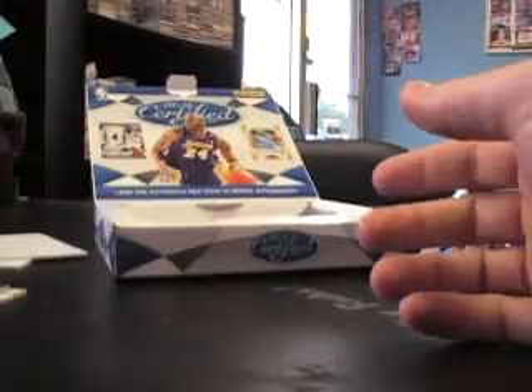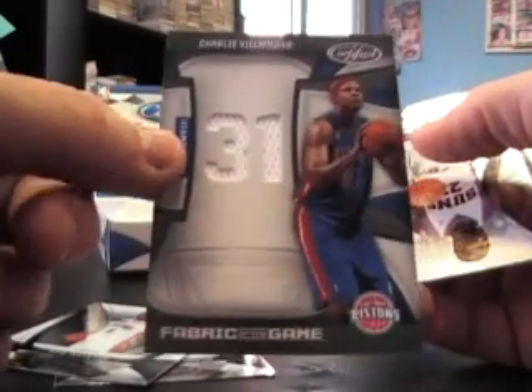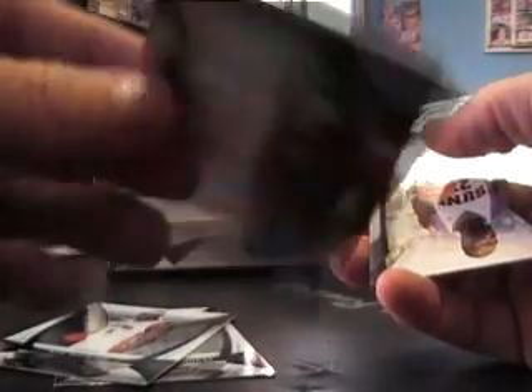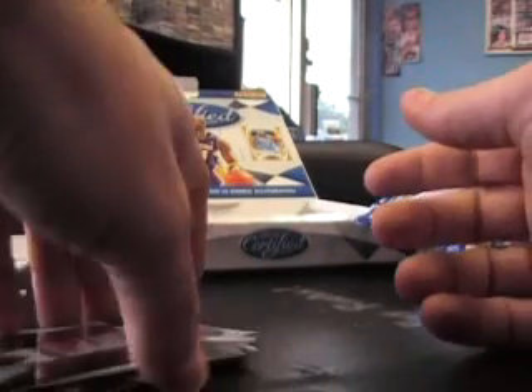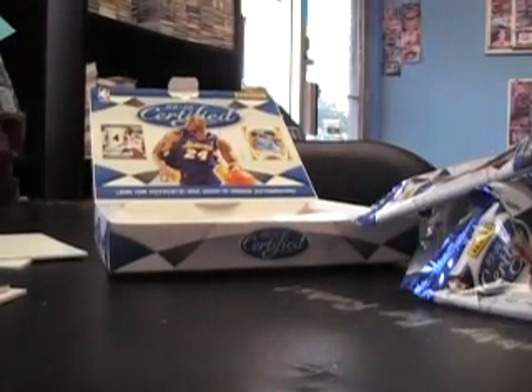And last slot here — should be a hit, I think we're missing one, so this should be — yep, it is. Charlie Villanueva jersey numbered to 99. Alright, there you have it, buddy, I appreciate it, man. Like I said, we'll get that SB game done and then get it all shipped out with the other boxes.